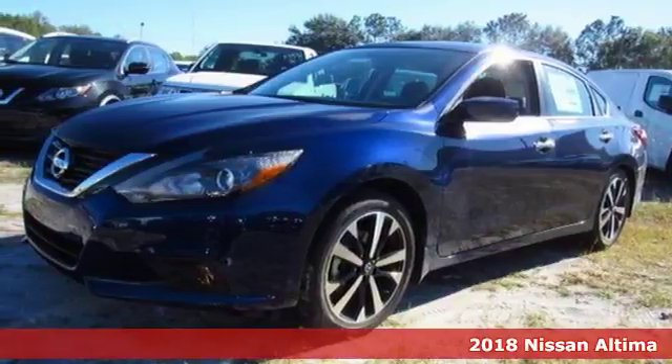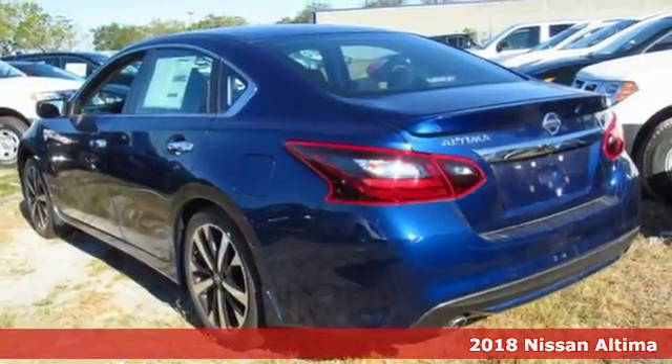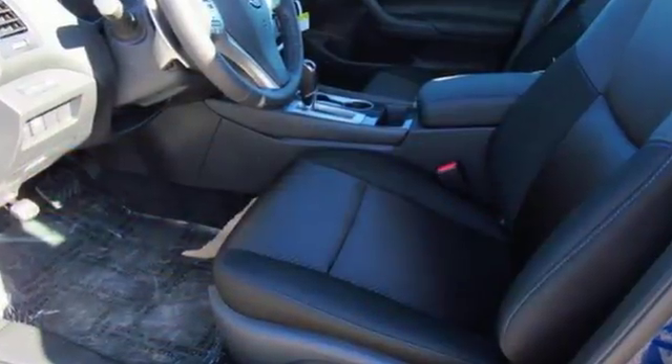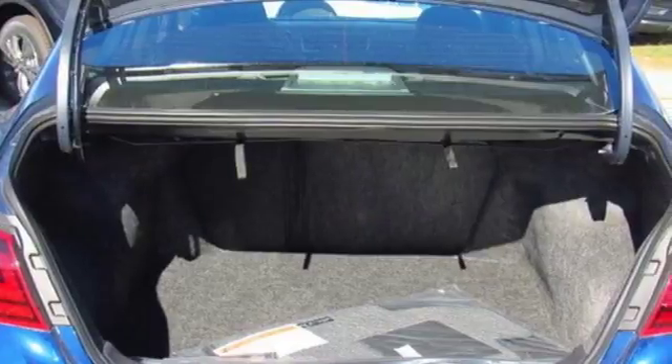It's a 2018 Nissan Altima. This Altima is about much more than turning heads — it's about delivering a thrilling driving experience. Its stunning exterior design is complemented by impressive driving dynamics thanks to the Xtronic CVT, Active Understeer Control, and Vehicle Dynamic Control.